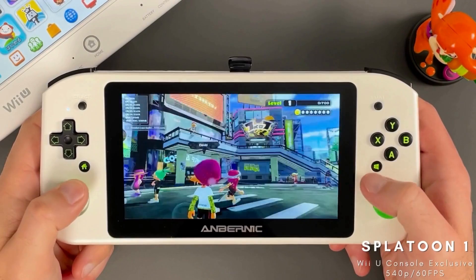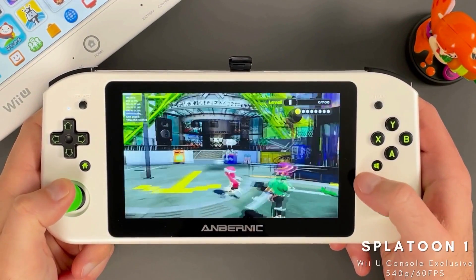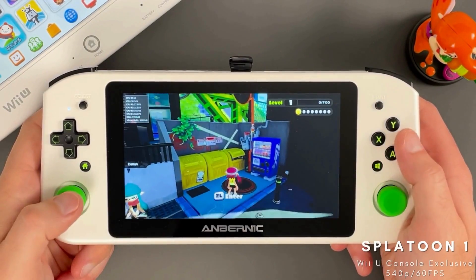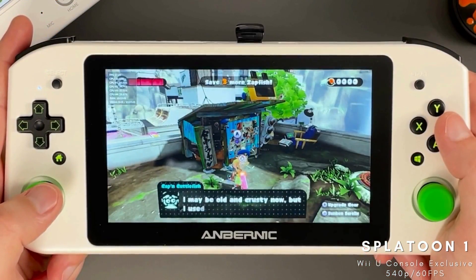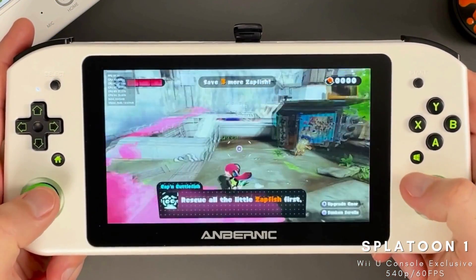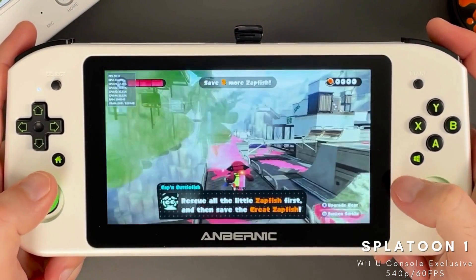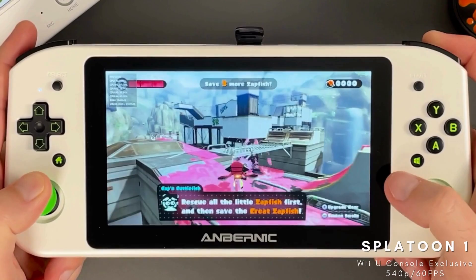The Wii U is where it all started for this incredibly popular series. Splatoon is the first game in the franchise and will most likely remain a Wii U exclusive. The game does feature a single-player story mode, so it's still worth checking out. I really enjoy this series — in particular the visuals and gameplay mechanics are just top-notch, and it's another one that does really well on Cemu.